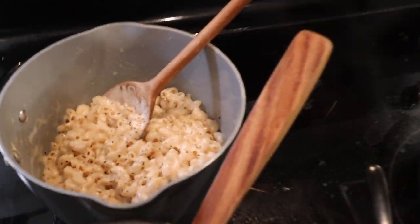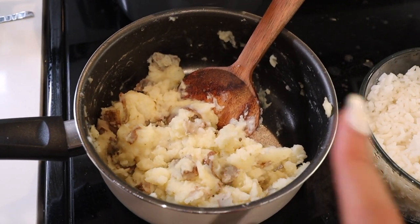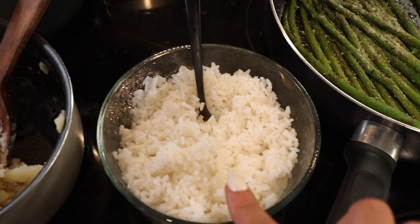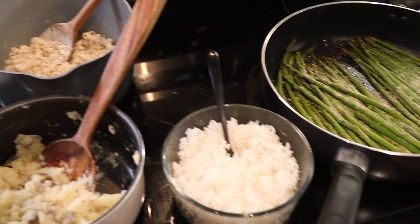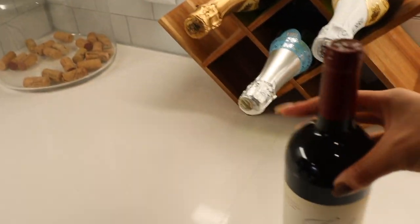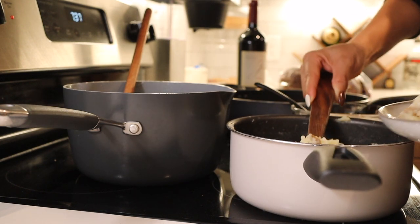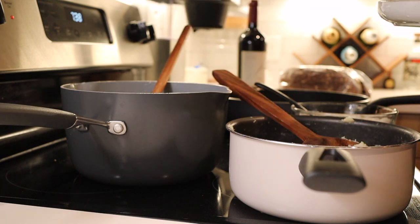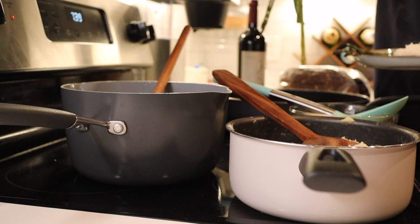We have vegan macaroni, mashed potatoes — also vegan because I used not-real butter and coconut milk — some leftover white rice that I made yesterday, and some asparagus. I always like to cook a little bit extra so I have dinner for the next couple of days. And why not bust out my fave — this is a Josh Cabernet Sauvignon!